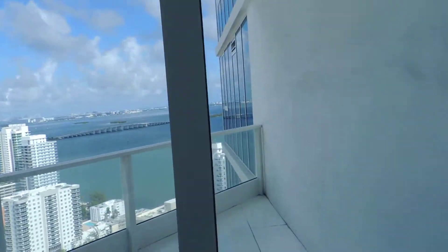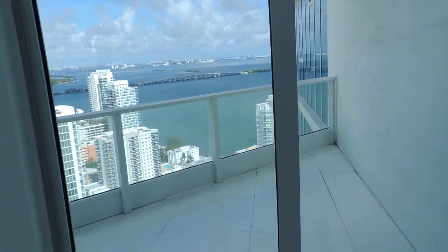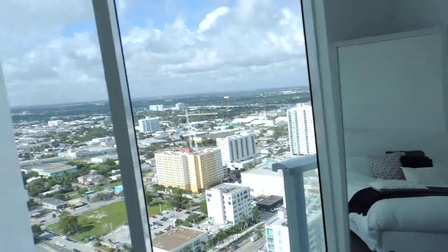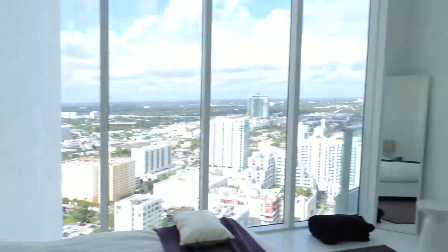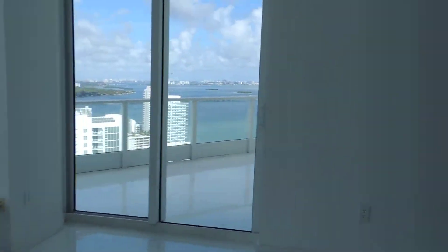And this room has a private balcony facing north and northeast, with views of the city. And this is another walk-in closet.